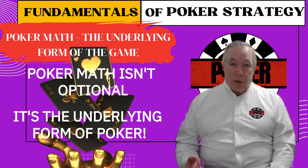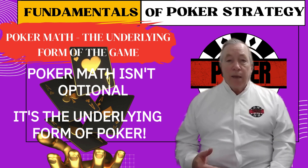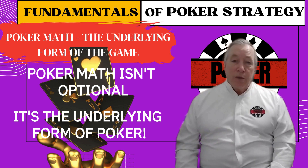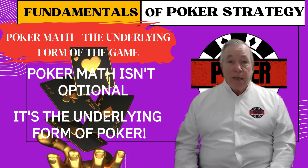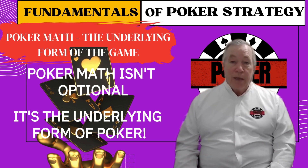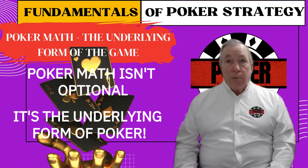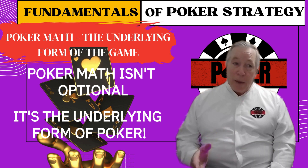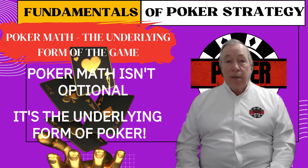Now that you've seen what poker math really means, let me ask you something — how well do you actually know the numbers? Most players think they understand poker math, but ask them to explain the odds of flopping a set, or whether a call is profitable based on pot size, and they freeze. If you don't know these numbers cold, you're leaving money on the table — and some of it is probably yours.